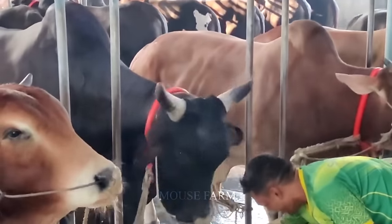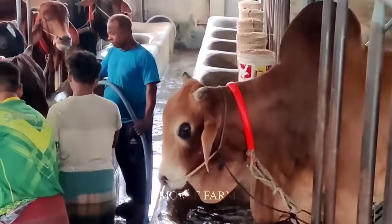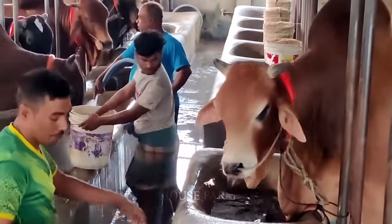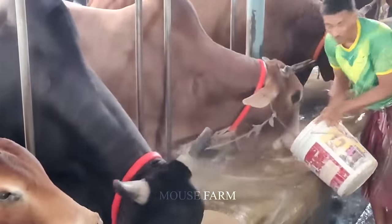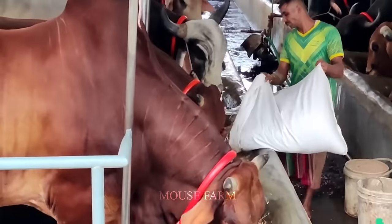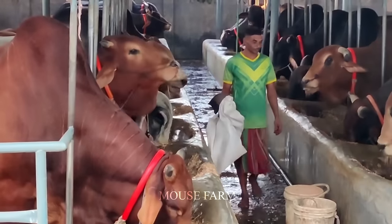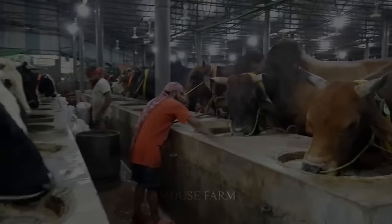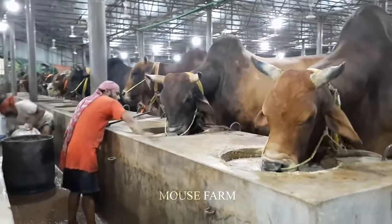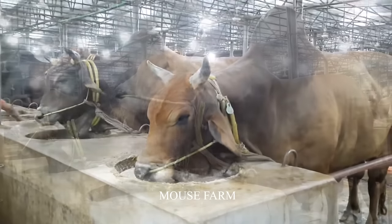Nutrients and grains help cows absorb them more easily in mixed forms, and the daily food volume of cows will be more guaranteed, making it easier to control the daily food and water intake of each cow. This type of feed can be fed to all types of cows, and from the moment they are weaned, they can eat this type of feed.